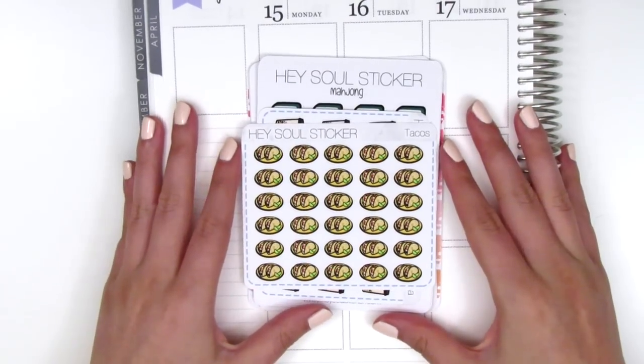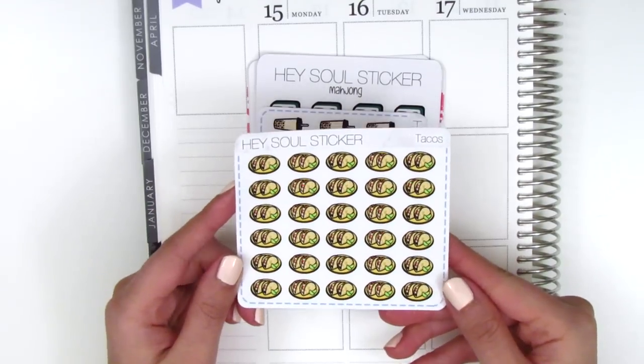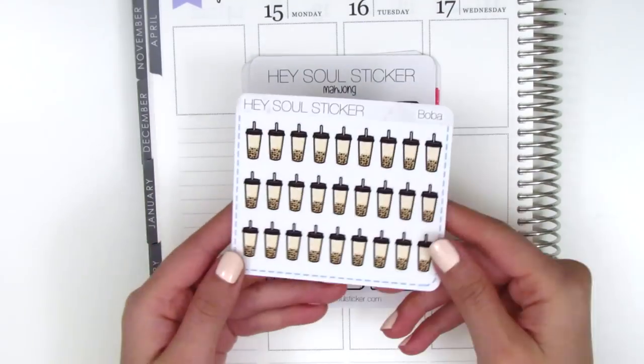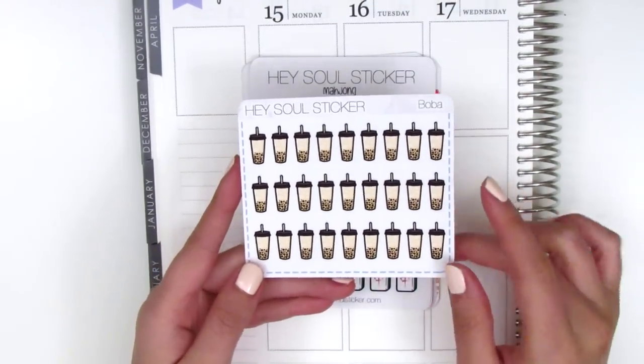Moving on to my order — I first picked up these taco stickers because they're perfect and I love tacos, it's like my second favorite food. Then I also had to get a sheet of boba stickers. I have been craving boba all the time lately.